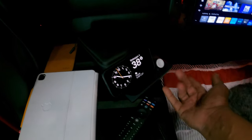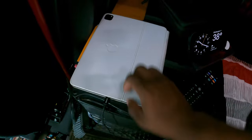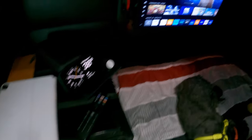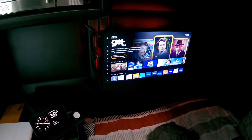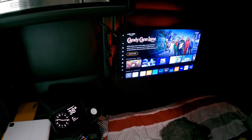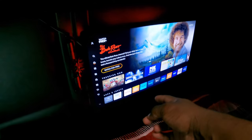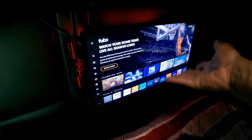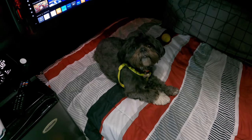My watch charges there, my AirPods can charge there as well. I have the iPad Pro, my Kindle, TV remote, and yes — I have a TV. Rail trucks come with a mount and antenna. The antenna lets you get local stations wherever you are. I'm using my iPad Pro as a hotspot for my TV, which is a smart TV — it pulls up all your apps: Netflix, Hulu, Apple TV, Tubi.